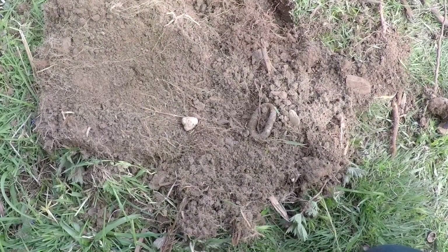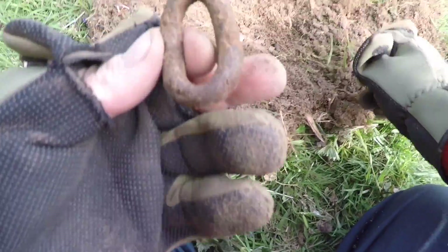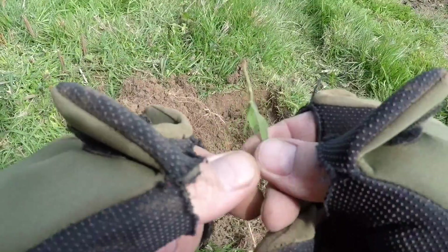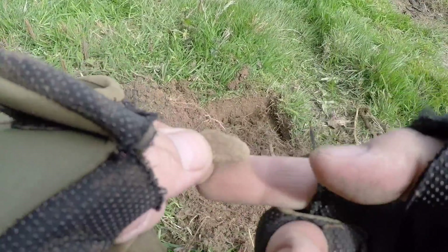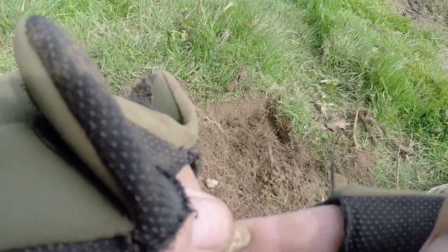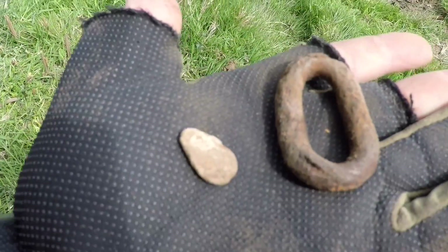I've just dug my next target. This was bouncing like mad because I think that's iron. And this is a piece of lead which looks shaped. On to the legs.